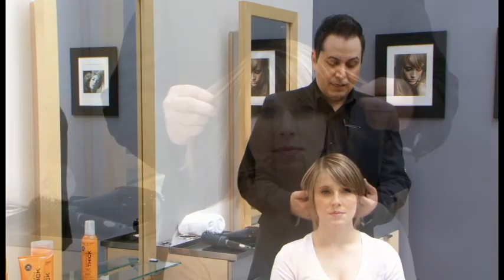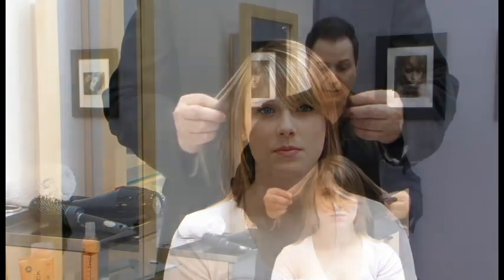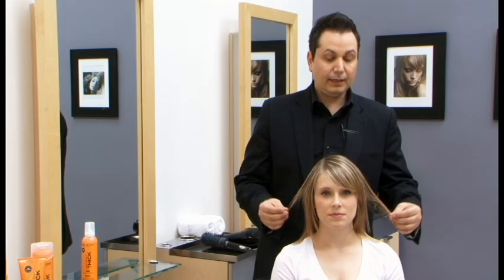Hi, my name is Nicholas, and I'm the director of Marc Anthony's Salons. This is our client, Jamie, and as you can see, Jamie's got an amazing-looking haircut. However, her hair is very fine and thin.